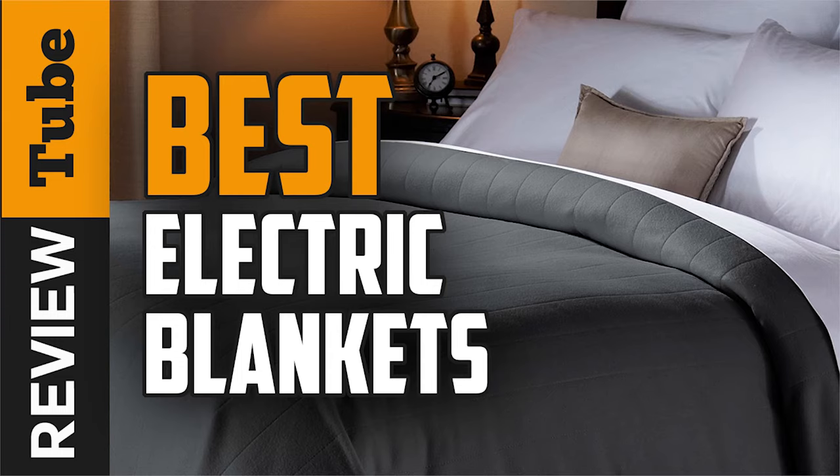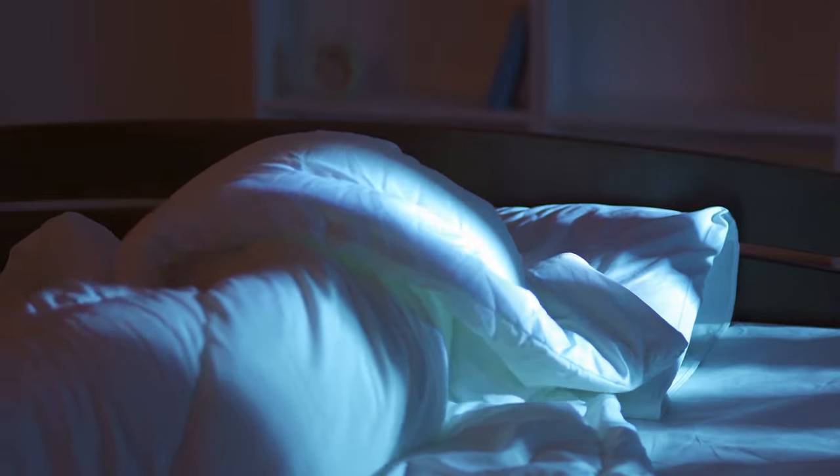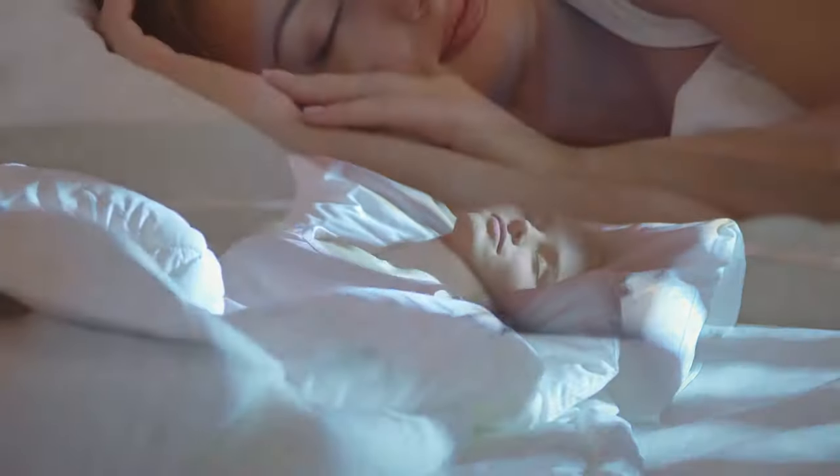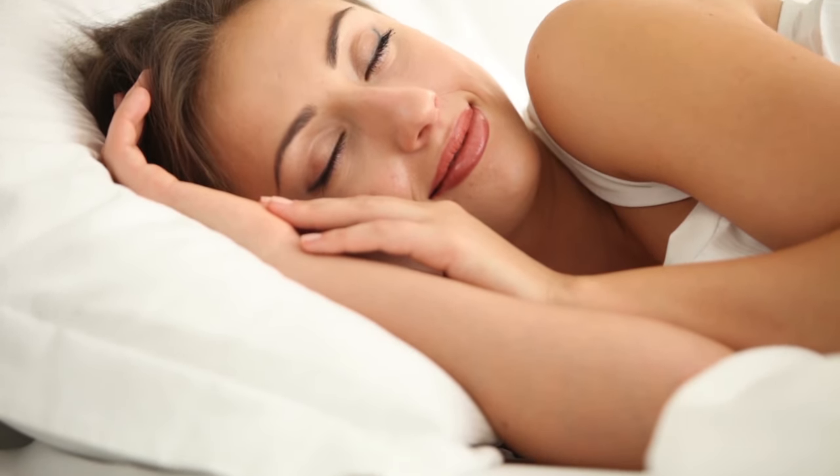Our best defense of comfort during freezing times is our clothing and heating system. But sometimes they can be a bit uncomfortable, and our heaters can be costly. So thanks to heated blankets, we can seek refuge in the heat in times of cold.